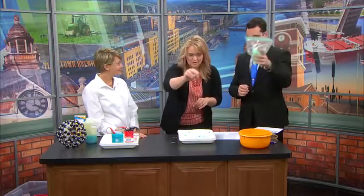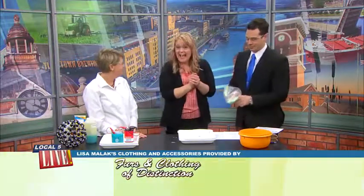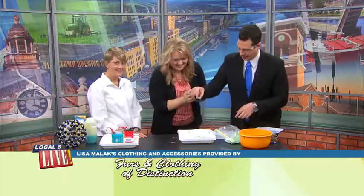Exactly. We'll have more information on wearegreenbay.com. Thanks for being here. Thank you. Lisa Malik's wardrobe provided by Furs and Clothing of Distinction, downtown Green Bay.